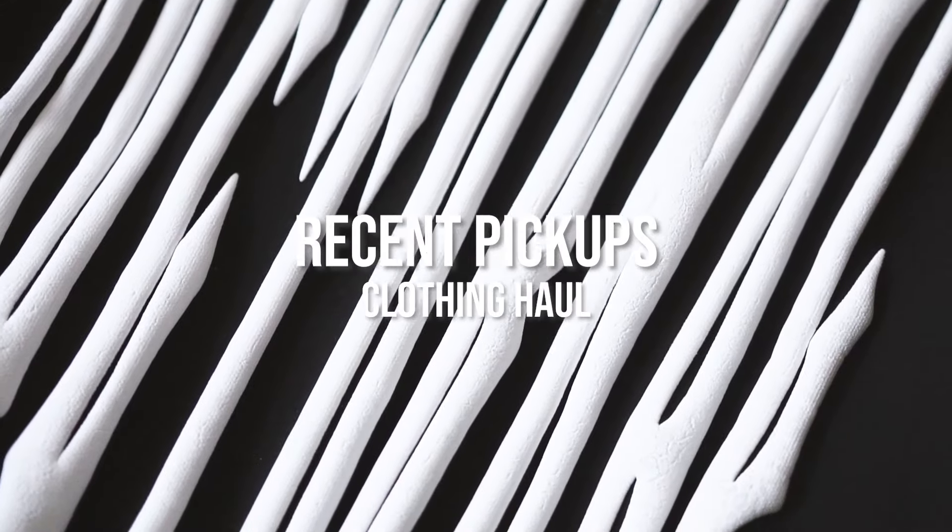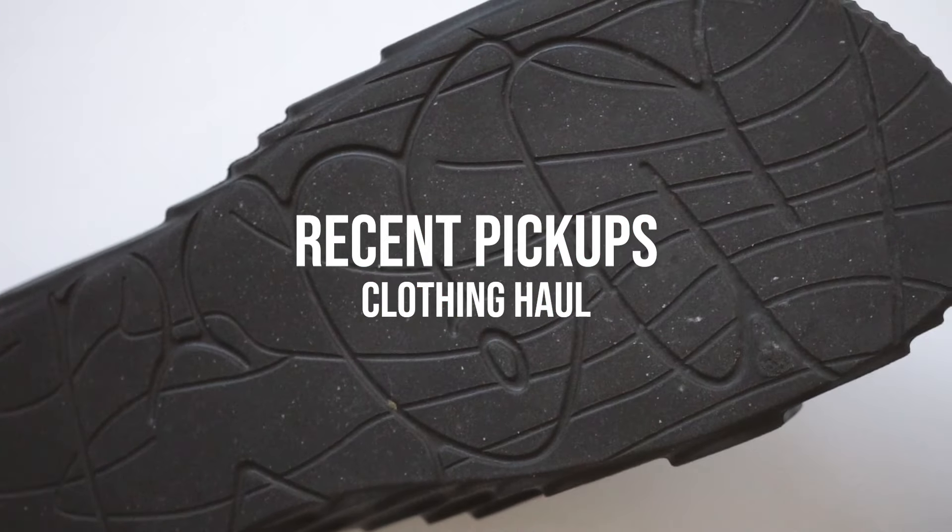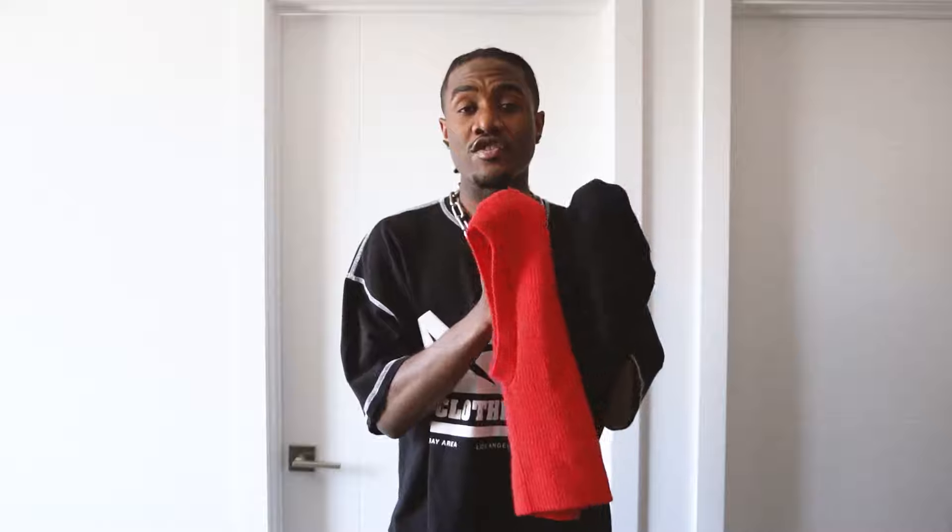What's good y'all — you already know what time it is. We're gonna get straight into these new clothing pickups I got over the past month or so. I've been going thrifting, I've been dropping new clothes, I've been getting some winter stuff, so we're gonna hop straight into it.